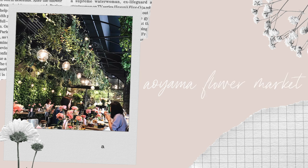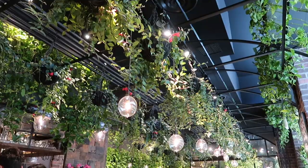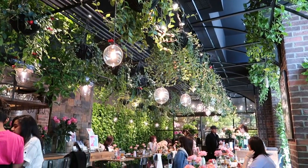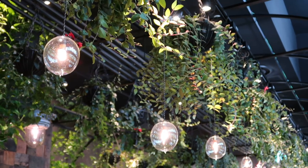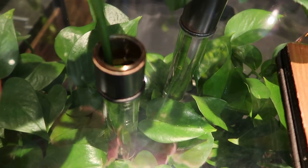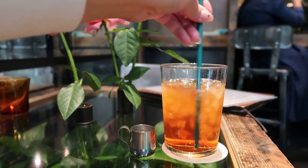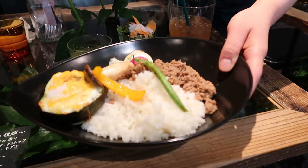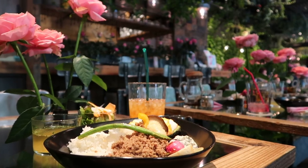First up is the Aoyama Flower Market Tea House. With locations in Akasaka, Aoyama and Kichijoji, this gorgeous indoor garden cafe is a flower lover's paradise. Inside, it feels like you're in a greenhouse from a fairy tale, with beautiful flowers coating the walls and even sprouting from the tables. They serve a range of delicious teas and floral-inspired seasonal dishes, and though it often has a long line waiting outside, if you arrive between typical meal hours, you'll have no trouble finding a seat.